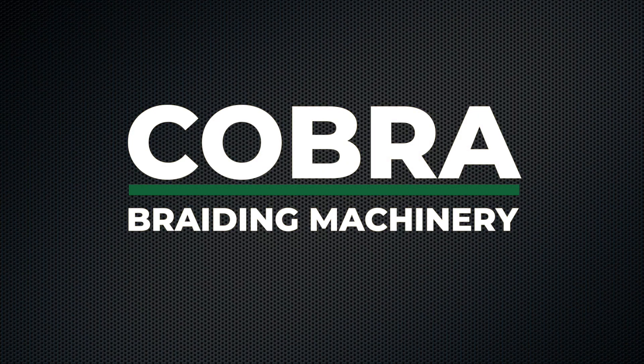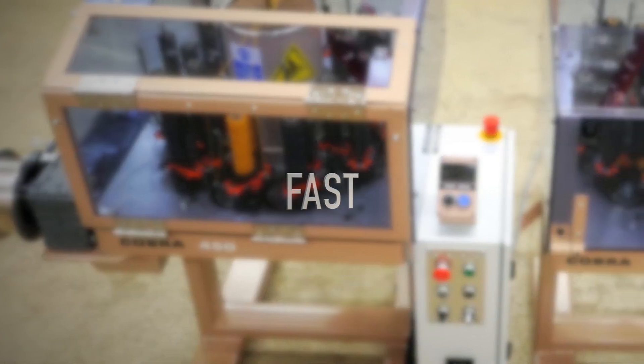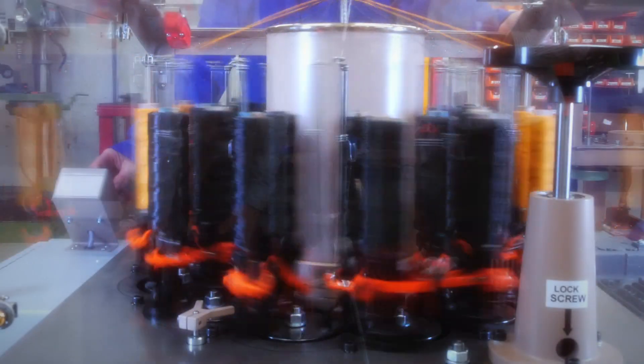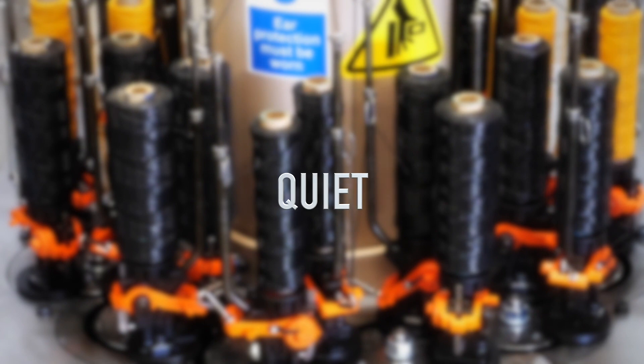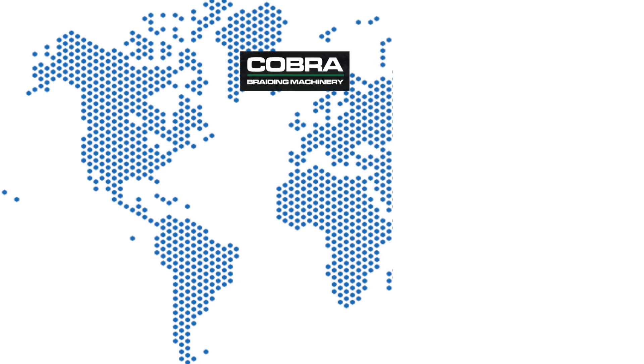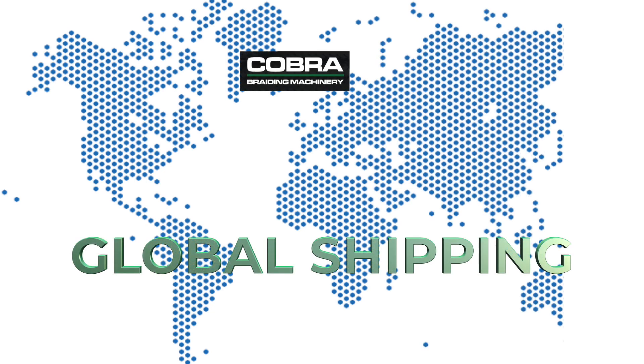Welcome to Cobra Braiding Machinery. We'd like to take just a few minutes to tell you about our company and show you why our wire harness braiding machines are recognized as offering outstanding value. Cobra Braiding Machinery has developed a strong reputation as a leading manufacturer of wire harness braiding machinery globally from the United Kingdom, backed by support in local markets.